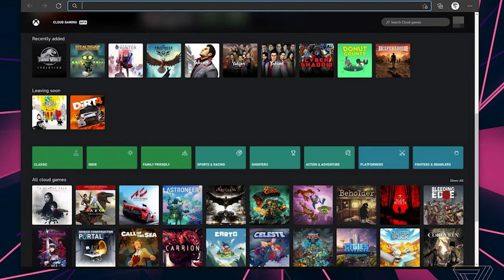xCloud is being bundled into the Xbox app on PC — not really a shocker, that's kind of how it works on Android as well. They are going to have a full preview of the web browser version of xCloud available later this spring, just like they have for Android right now.